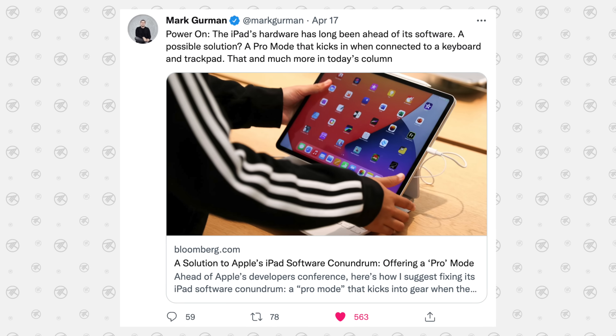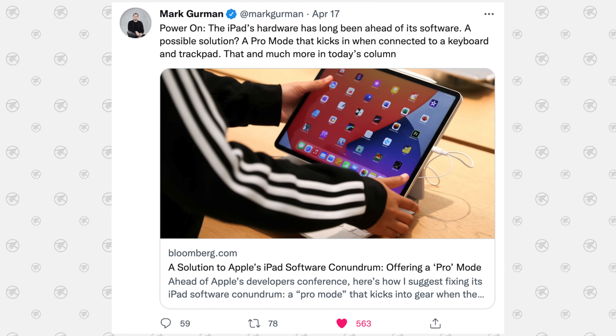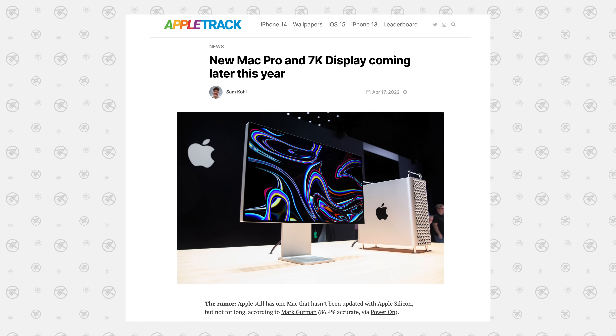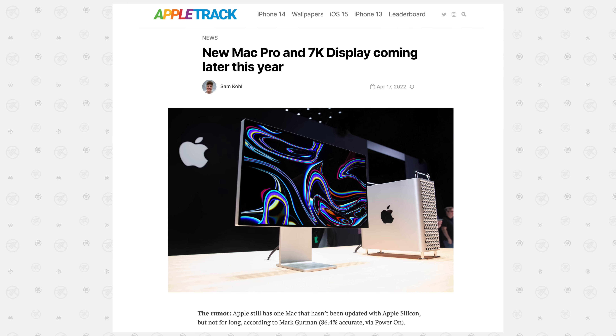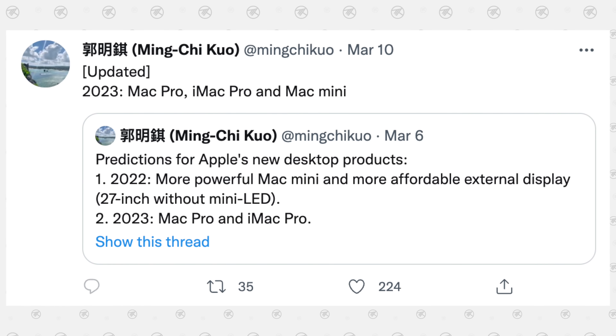But before I give you guys my thoughts on this, we've got some more leaks to go through. On April 17th, Mark Gurman released his Power On newsletter and discussed a brand new display coming. He said that a new 7K display is in the works, which will probably be announced later this year alongside the new Mac Pro — and that's literally from last week — showing Mark's confidence in the Mac Pro coming this year instead of next year, which is something that Ming-Chi Kuo predicted.